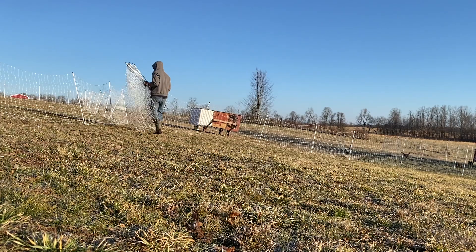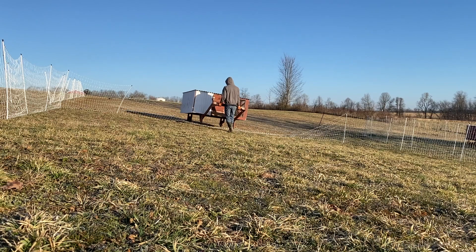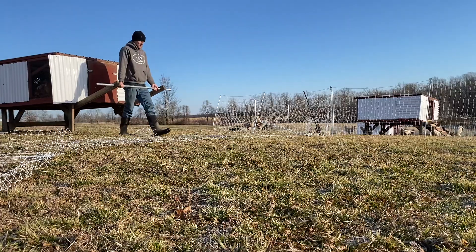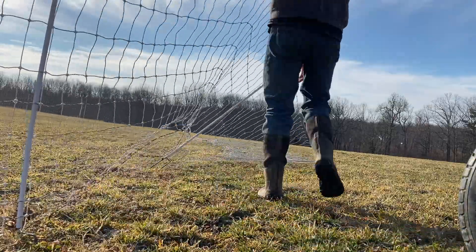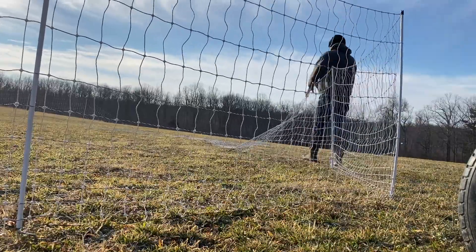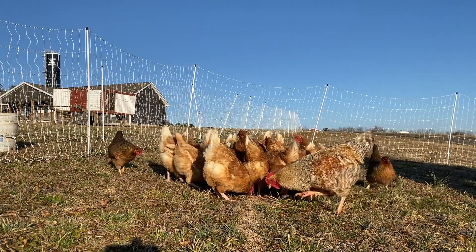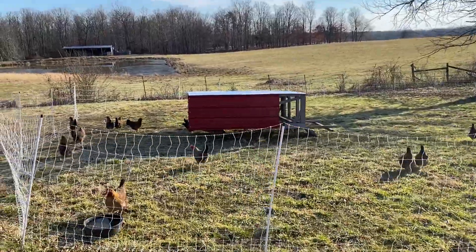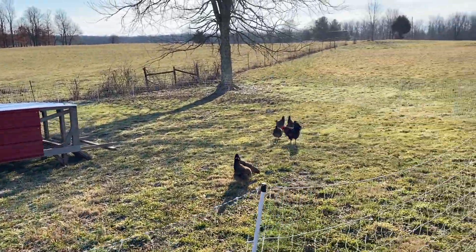We've taken her out back and buried her and got off to a later start. But we have the chickens moved — it's one job that doesn't happen as often in winter because there's not a lot of fresh grass. We're going to be talking about moving our animals with the Premier One fencing. Chicken fencing moves the same way as pig fencing, just taller and heavier. We've got the birds out on a fresh spot, which they enjoy just as much as the pigs do — new grass, new bugs.